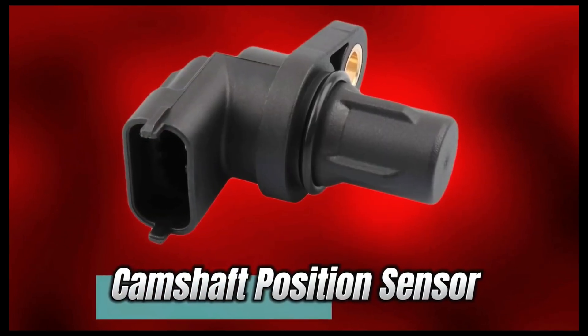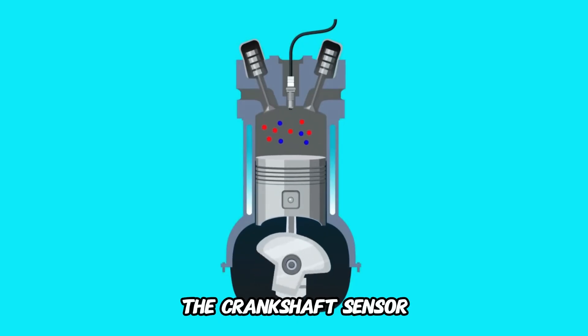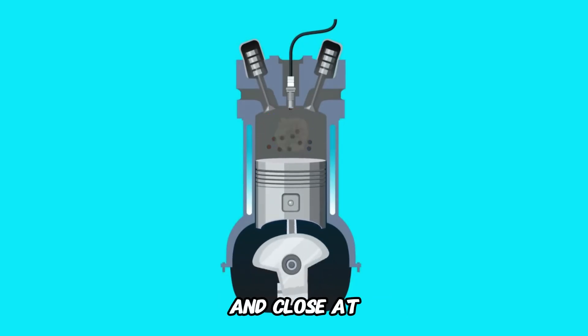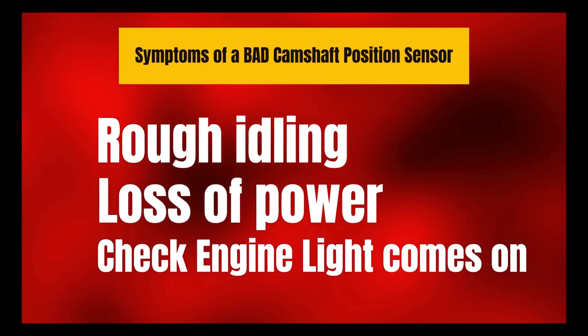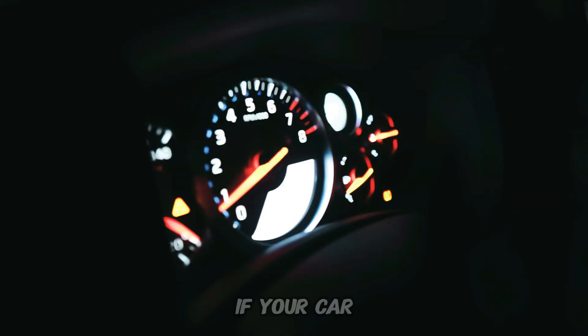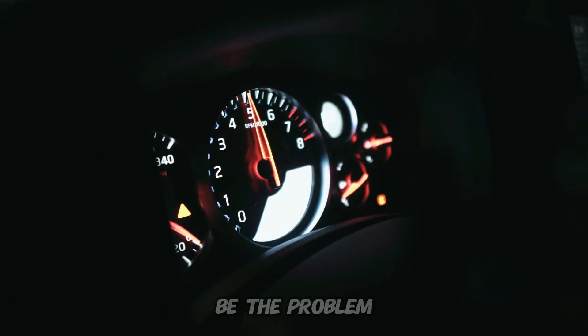Number 6: Camshaft Position Sensor. This sensor works in tandem with the crankshaft sensor to ensure your engine's valves open and close at the exact right moment. Symptoms of a bad camshaft position sensor: rough idling, loss of power, check engine light comes on. If your car feels like it's struggling to breathe, this sensor could be the problem.